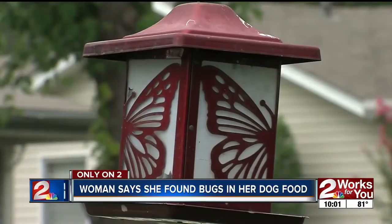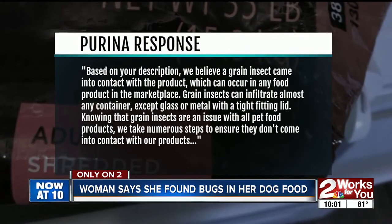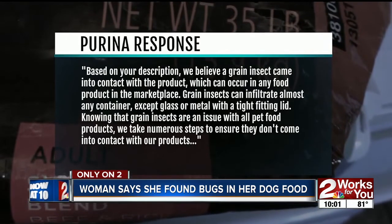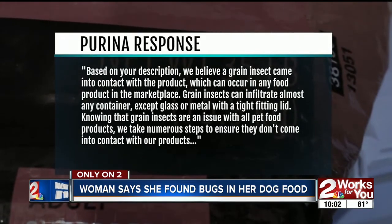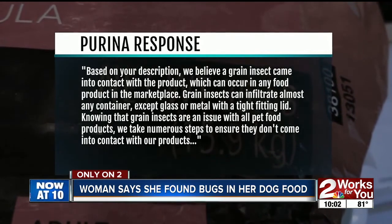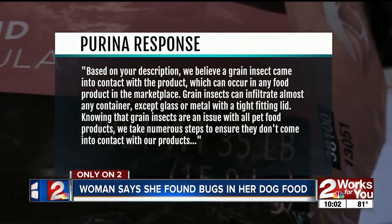Here's what Purina told Linda a year ago when she wrote the dog food company. They said: "Based on your description, we believe a grain insect came into contact with the product, which can occur in any food product in the marketplace. Grain insects can infiltrate almost any container except glass or metal with a tight-fitting lid. We take numerous steps to ensure they don't come into contact with our products."